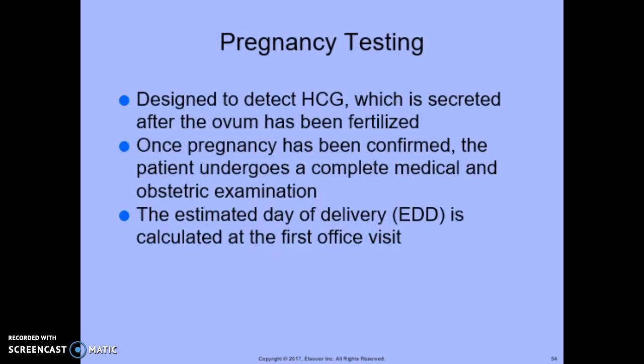Pregnancy testing uses assays designed to detect HCG, which is secreted after the ovum has been fertilized. Once pregnancy has been confirmed, the patient undergoes a complete medical and obstetric examination, and the estimated day of delivery (EDD) is calculated at the very first office visit. A gestational wheel or fetal sonogram is used to determine the EDD.